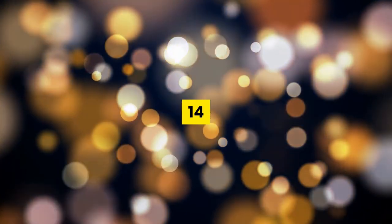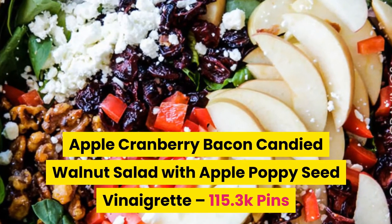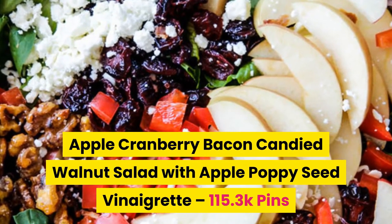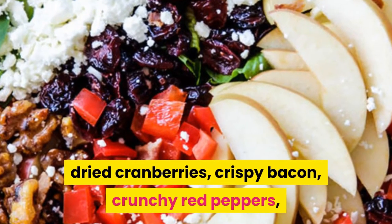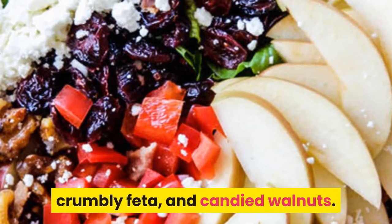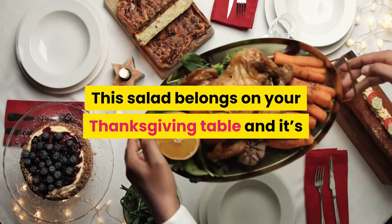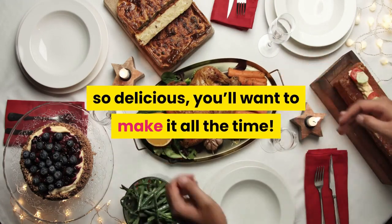Number fourteen: apple cranberry bacon candied walnut salad with an apple poppy seed vinaigrette — that's a mouthful! This sophisticated salad is bursting with crunchy apples, dried cranberries, crispy bacon, crunchy red peppers, crumbly feta, and candied walnuts. This salad belongs on your Thanksgiving table, and it's so delicious you'll want to make it all the time.